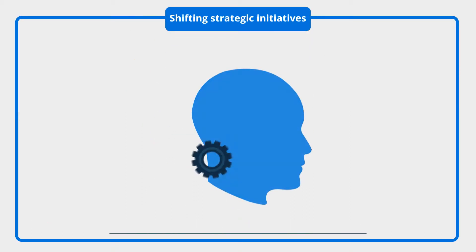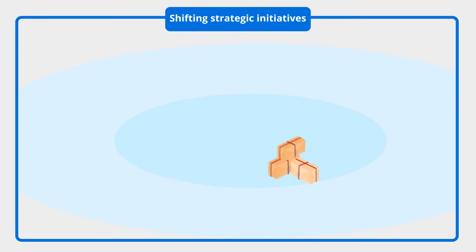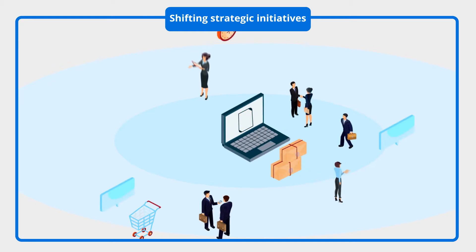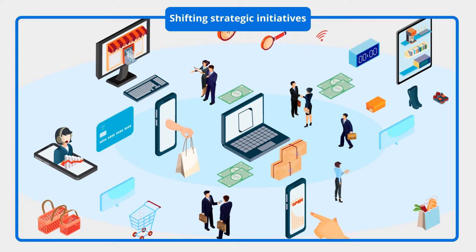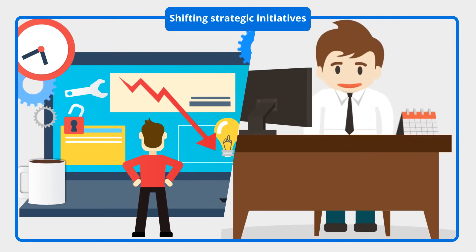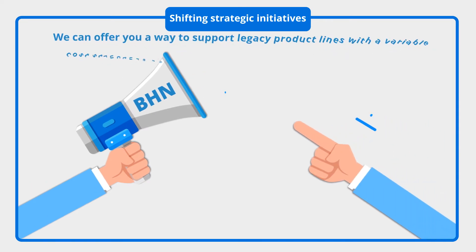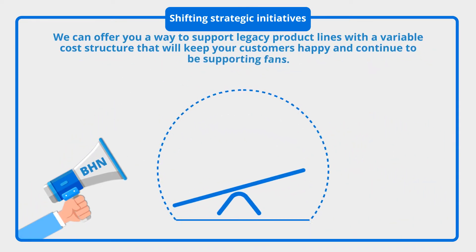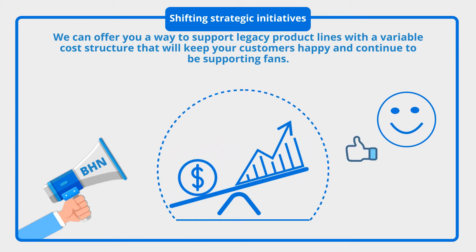Shifting strategic initiatives: your company may be undergoing some strategic changes. For example, if you have a hot new product being launched that will consume most of your sales support services, you might need additional support for other legacy product lines. If you cut them off or reduce support for them, you'll end up with very unhappy customers, which can negatively impact your brand and reputation. We can offer you a way to support legacy product lines with a variable cost structure that will keep your customers happy and continue to be supporting fans.